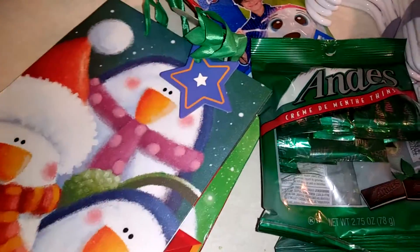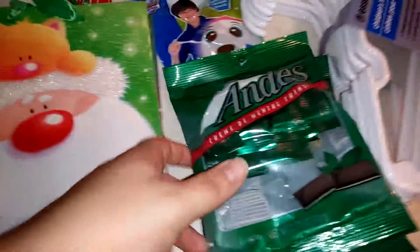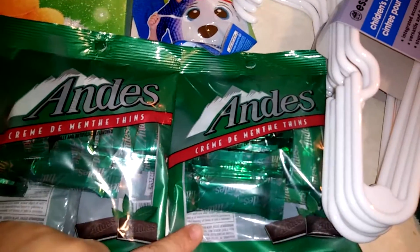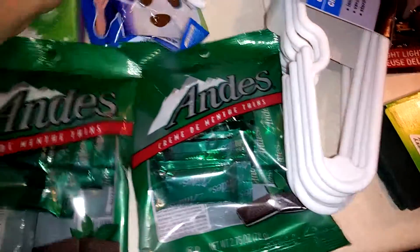So the first thing I got are these two gift bags for Christmas. I'm going to gift my nephew some stuff in this. The next thing I got are these Andy's Mint chocolate bars. I'm going to be making a recipe with those.